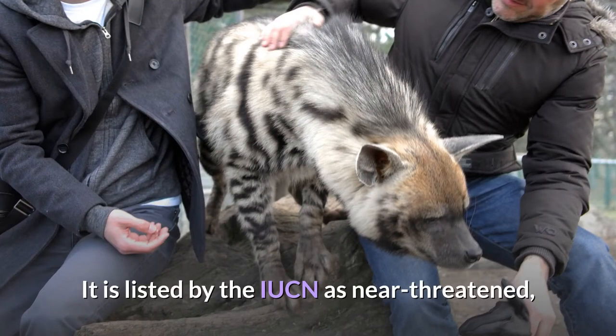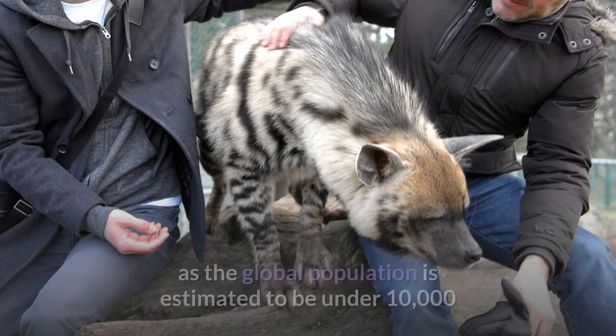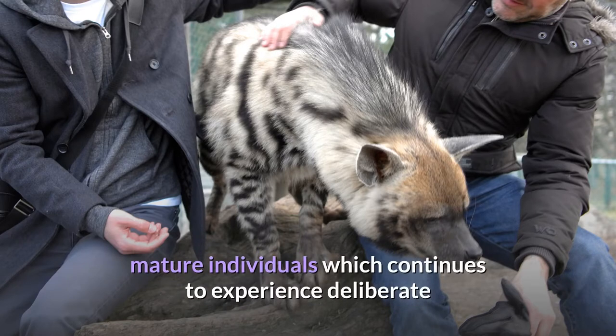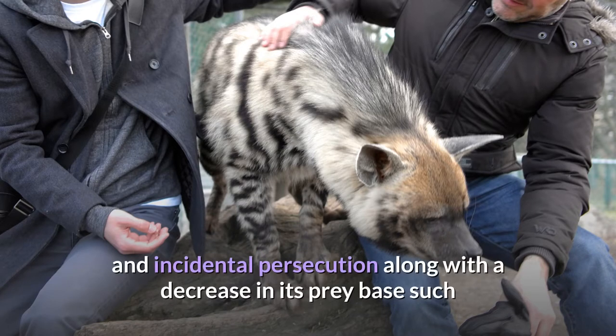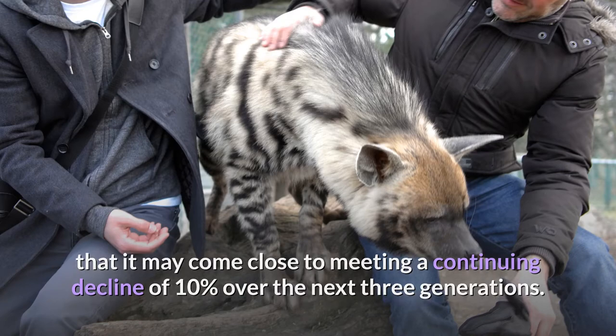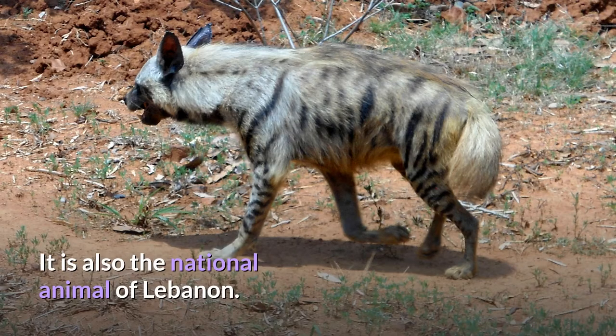It is listed by the IUCN as near-threatened, as the global population is estimated to be under 10,000 mature individuals, which continues to experience deliberate and incidental persecution along with a decrease in its prey base, such that it may come close to meeting a continuing decline of 10% over the next three generations. It is also the national animal of Lebanon.